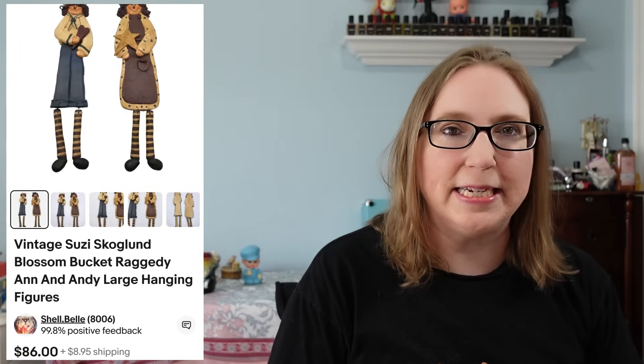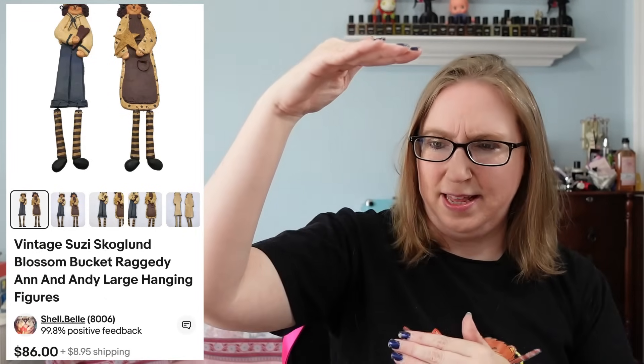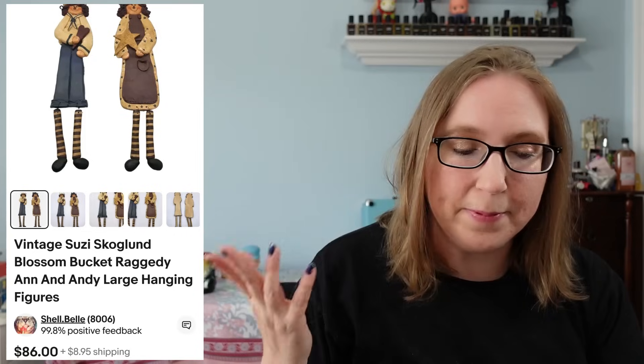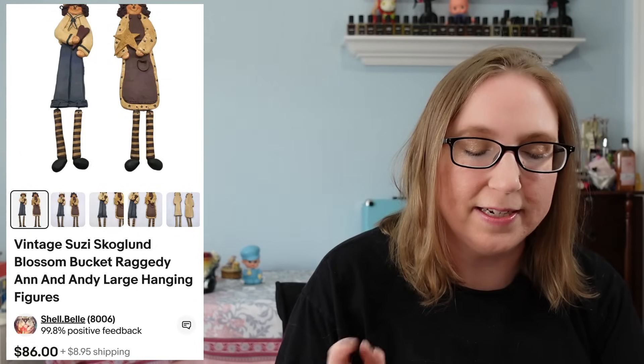They were fairly large Raggedy Ann and Raggedy Andy figures. You could hang them — they were like hanging wooden figures, about this tall. I picked these up at a yard sale. I think I paid 50 cents to maybe a dollar a piece. They sold for $86 and they did go overseas.